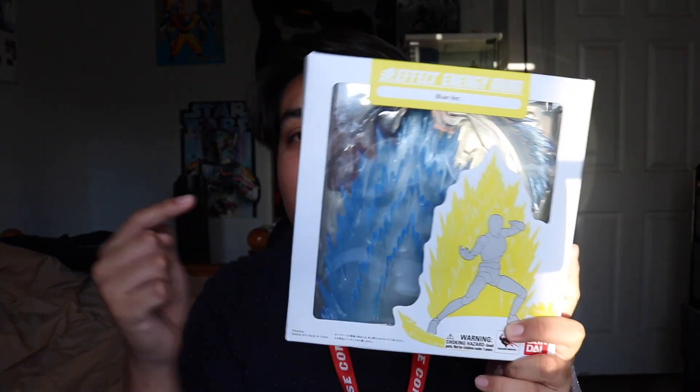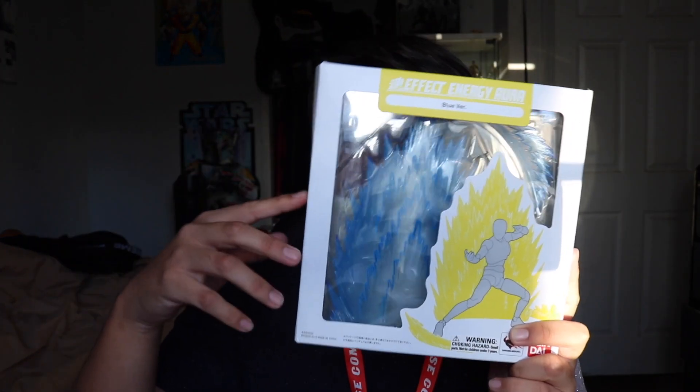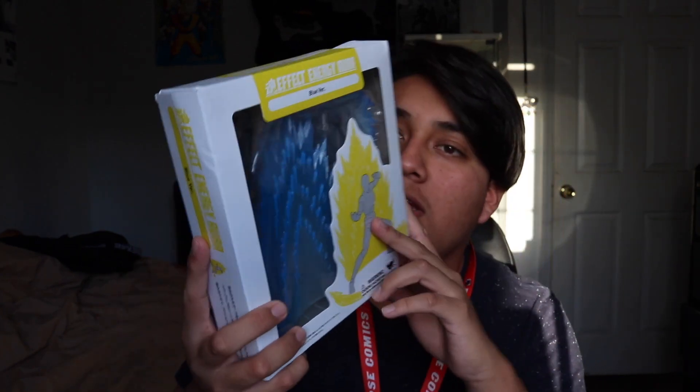Also from the Bluefin booth, I picked up this blue aura effect. I already have the yellow version but I wanted the blue one for Super Saiyan Blue. These were $10 at the booth — normally I believe they're around $20 retail — so I picked it up for $10.